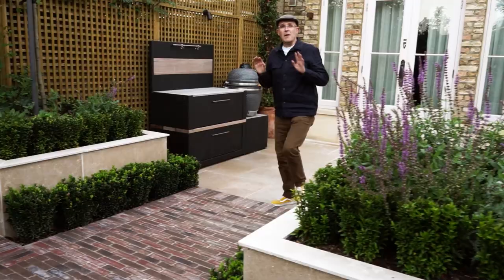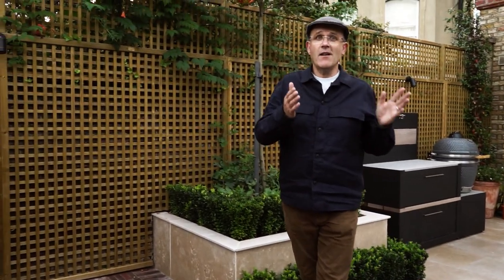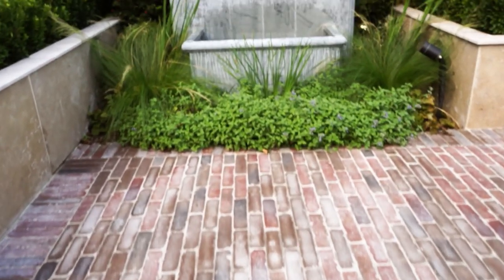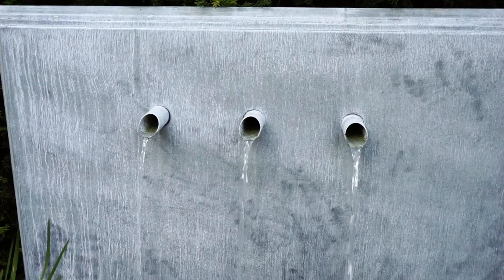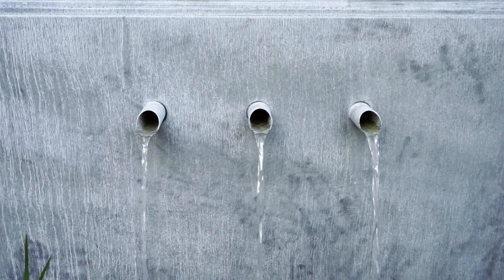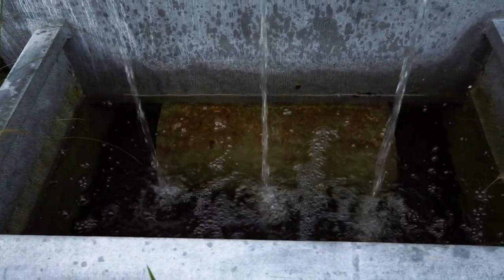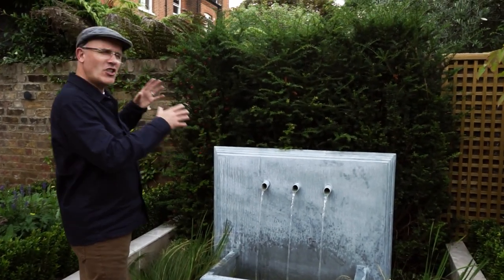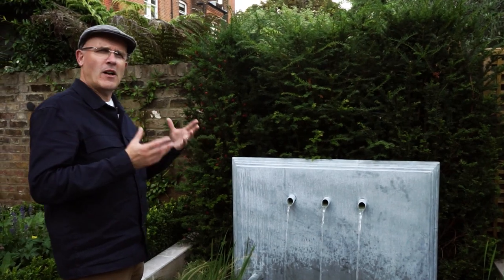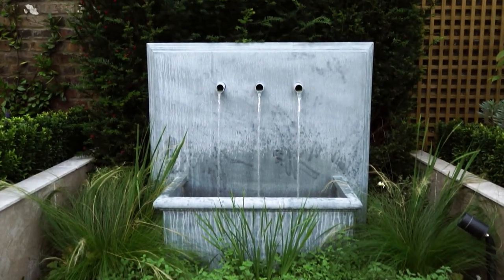As we step up from the first terrace onto our Dutch paver path, we then see this lovely classic water feature. I absolutely love this water feature — it's made of zinc, and what we were trying to do here is just to have a little reference to the age of the property with a classic English look, with the yew hedge at the back.